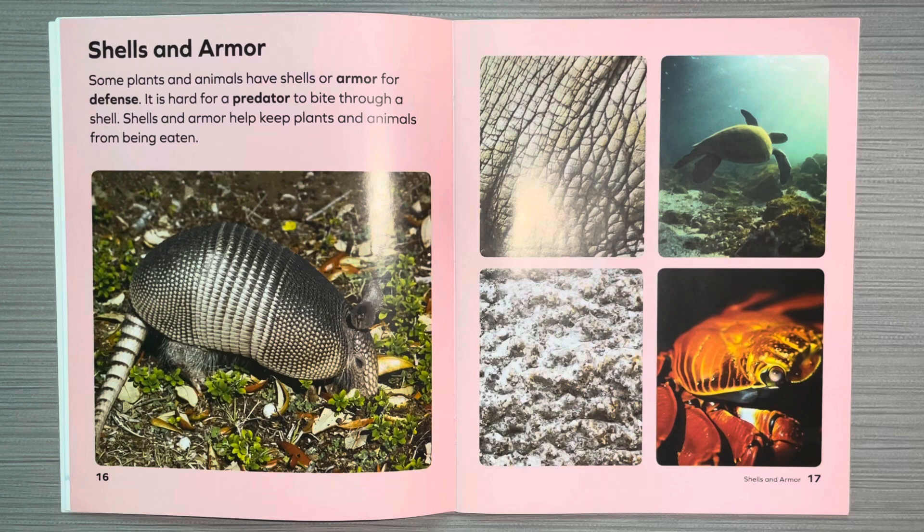Shells and armor. Some plants and animals have shells or armor for defense. It is hard for a predator to bite through a shell. Shells and armor help keep plants and animals from being eaten.